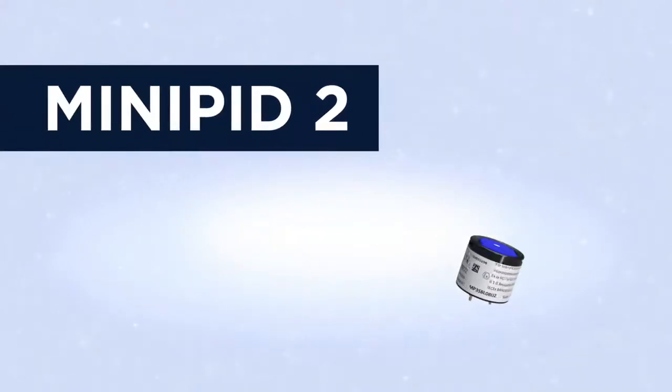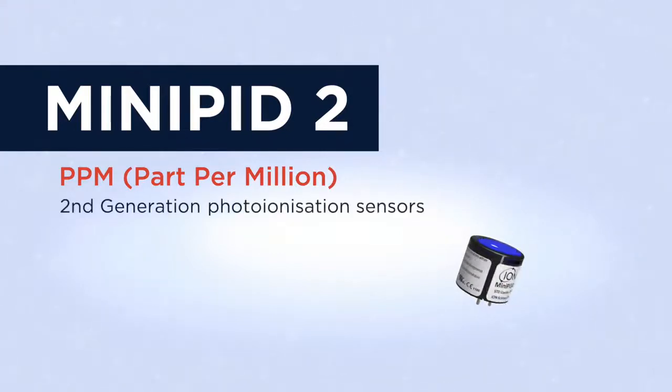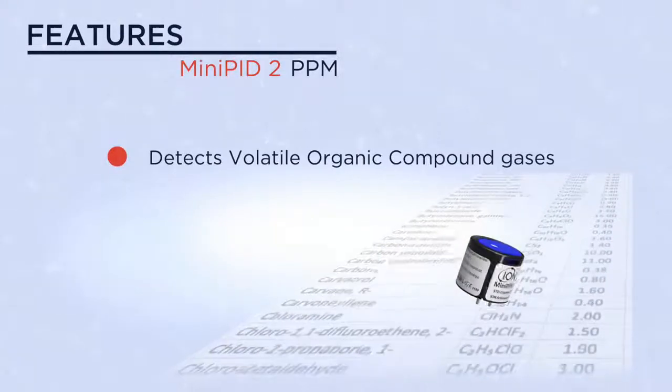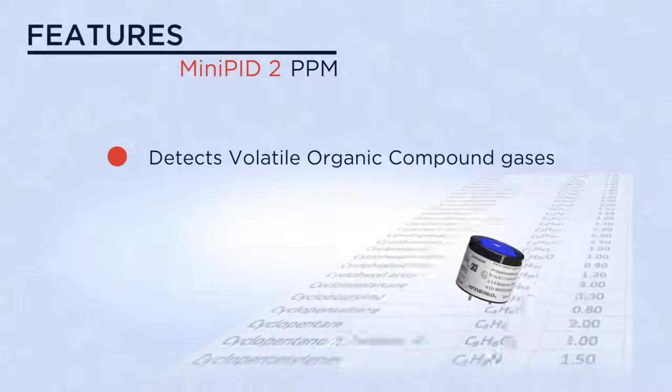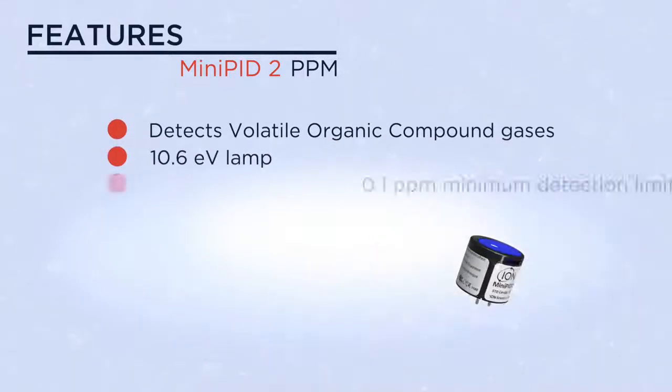The Mini PID 2 PPM is one of a range of second-generation photo ionization sensors. This Mini PID model is capable of detecting a wide range of volatile organic compound gases using its 10.6 eV lamp.